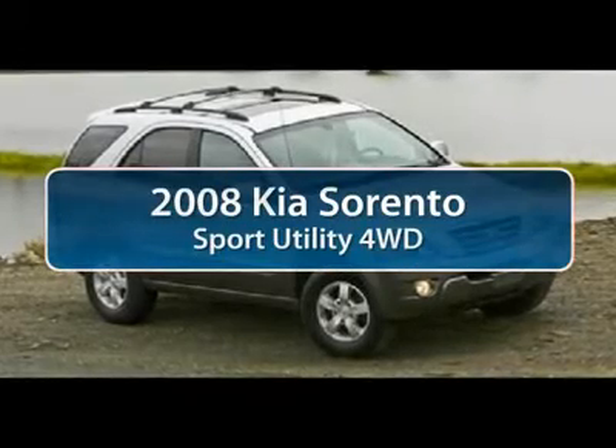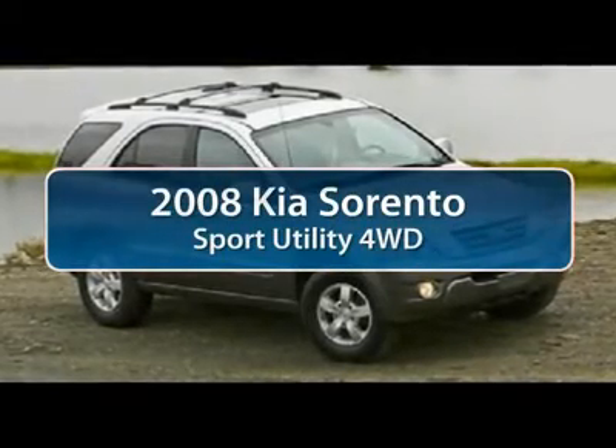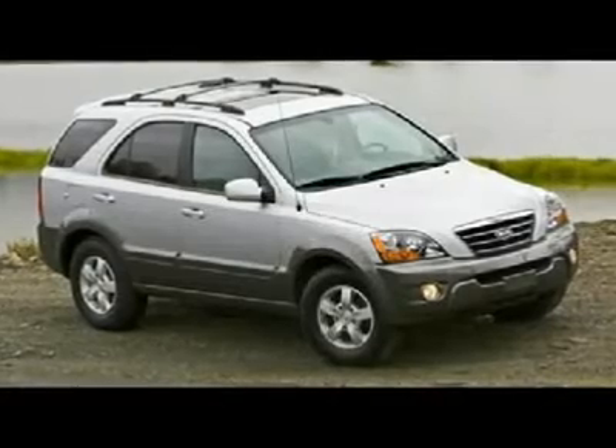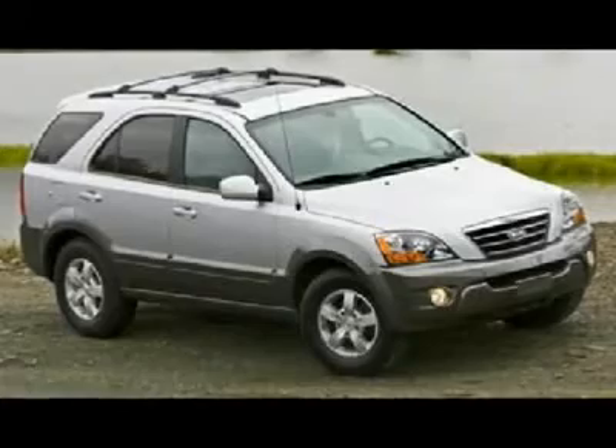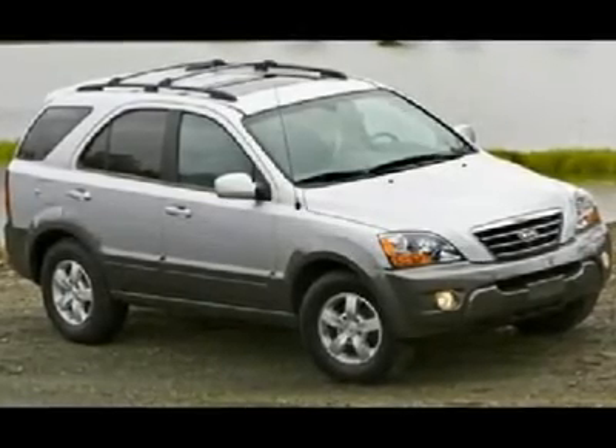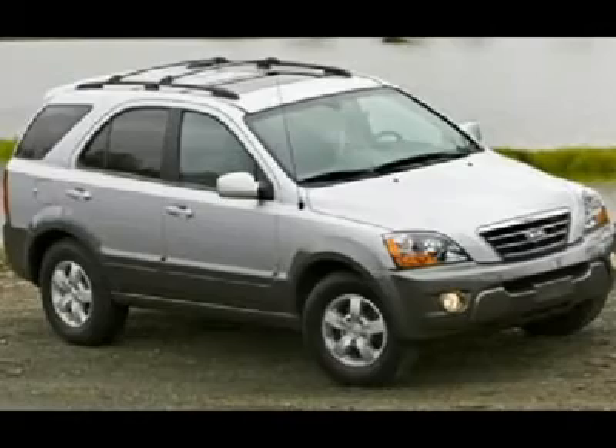The 2008 Kia Sorento. The Kia Sorento is a comfortable, riding, powerful, compact SUV loaded with impressive standard features. Take one look at its stylish, sleek design and you'll want to cross over to a Sorento.